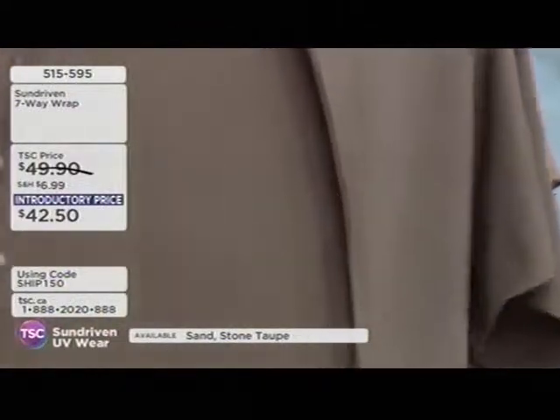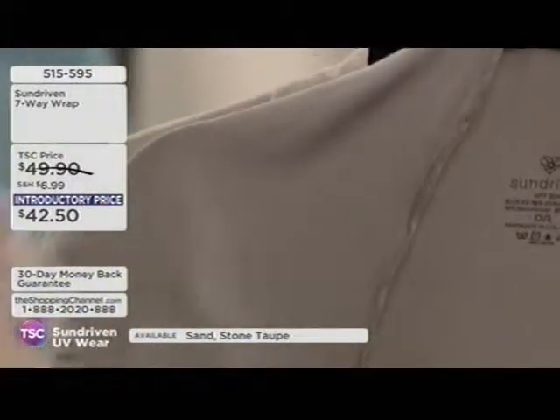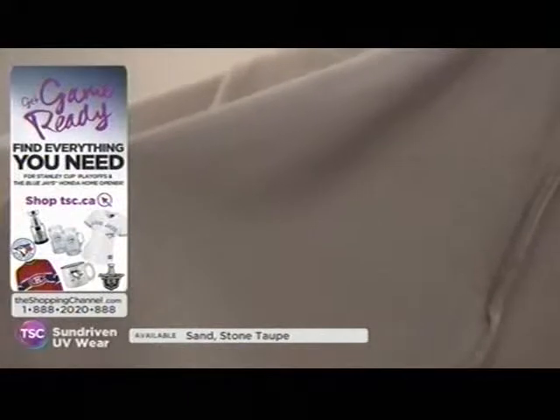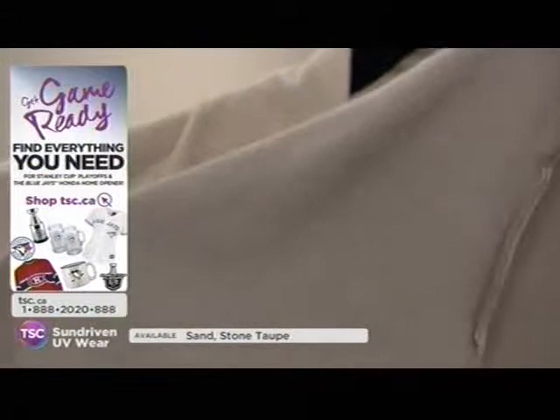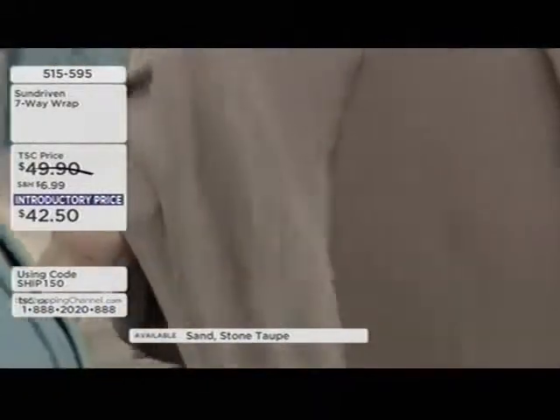It absorbs moisture and wicks it away from the body, sending it out into the atmosphere. It doesn't sit on you — it's not clammy, not flat, and doesn't sit in the fibers of the fabric. Bacteria doesn't build up in it, so none of those weird odors that you get after time.